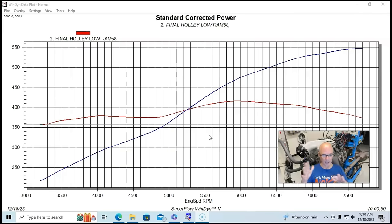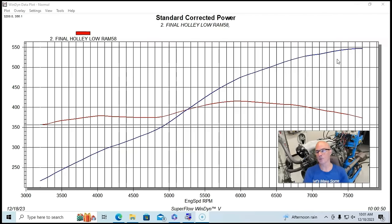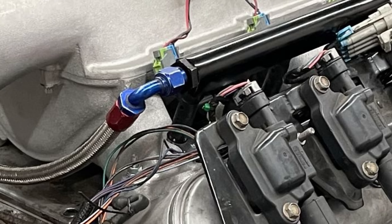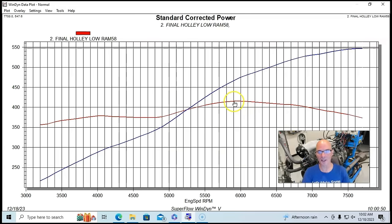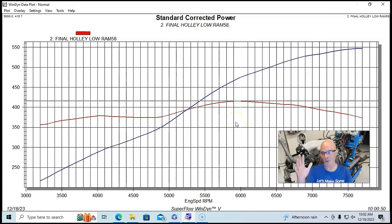Longer runners obviously tend to make more power in at least a portion of the RPM range — check that video out. With the BTR Trinity removed and replaced by the Low Ram, it was run with a 105 millimeter throttle body, same injectors, and same Holley HP management system. With the Low Ram, the combination produced 547.6 — so call it 548 horsepower. And 415.7, so 416 foot-pounds of torque.